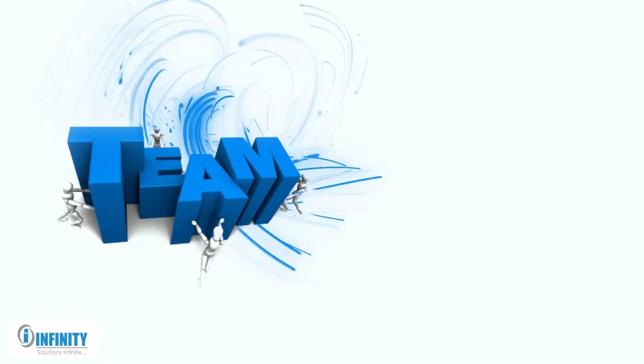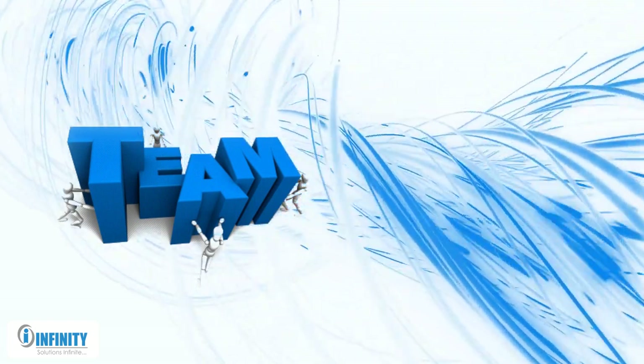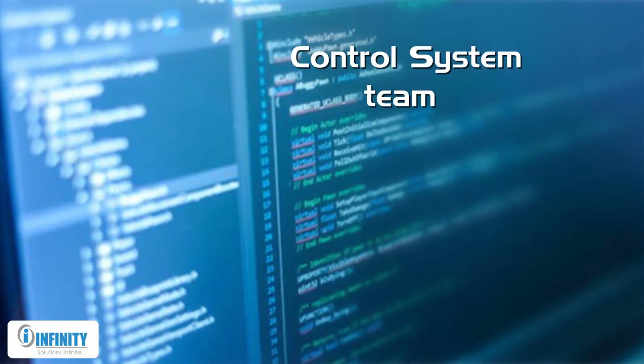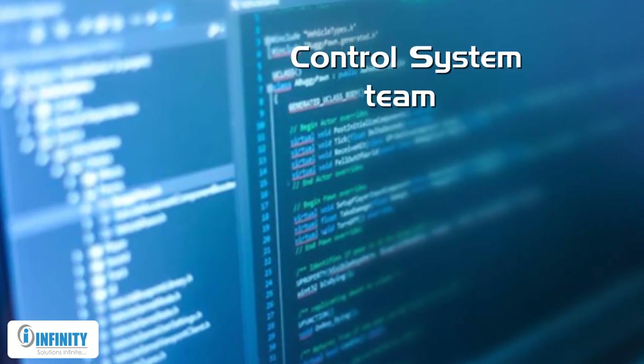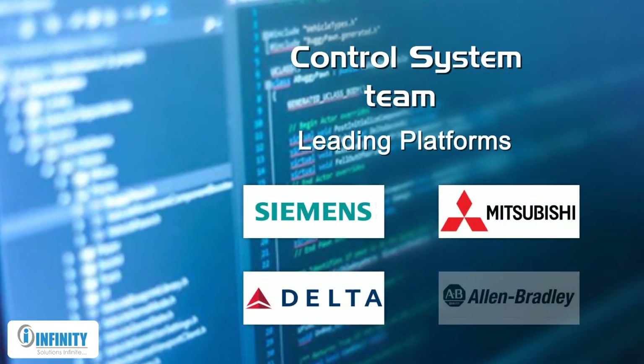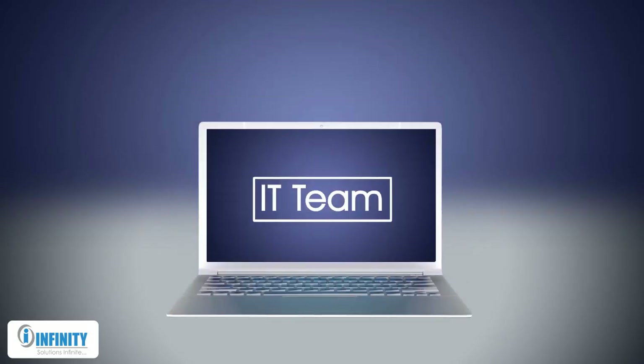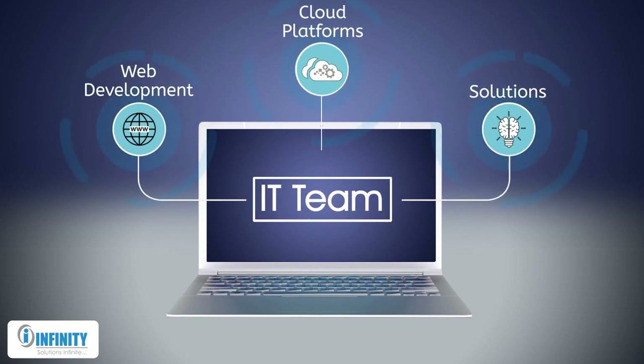All our solutions are built on the expertise of our team comprising passionate and skilled professionals. We have a control system team with experience working on some of the leading platforms used across the industry. We also have a fully functional IT team with expertise in web development and cloud platforms and solutions.